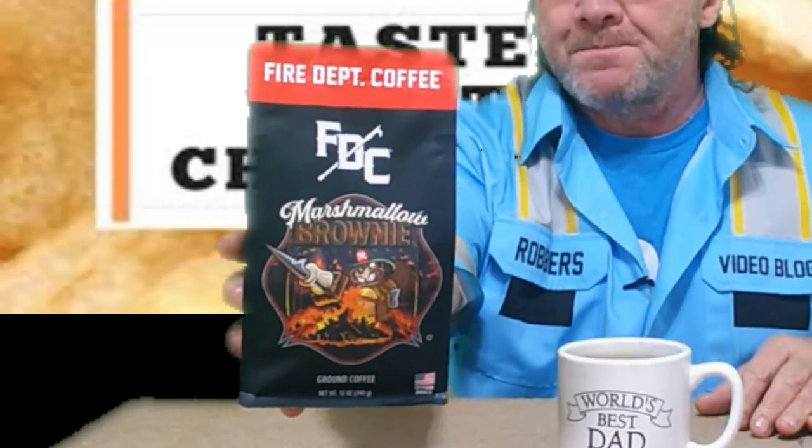What is up everybody and welcome to this week's taste test challenge. This week I'm doing the second flavor of flavored coffee from Fire Department Coffee, there in Rockford, Illinois. I'll put a link down in the description to the first one I did from these guys, so you can go check out that video after you watch this one.